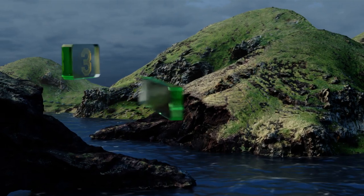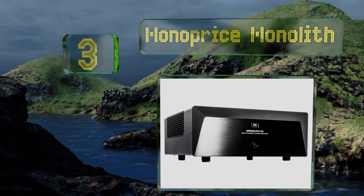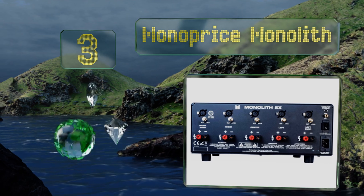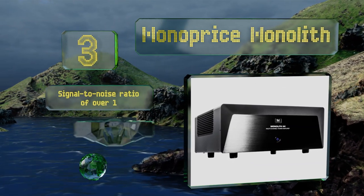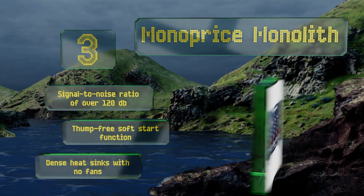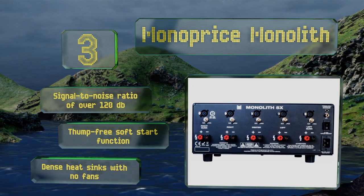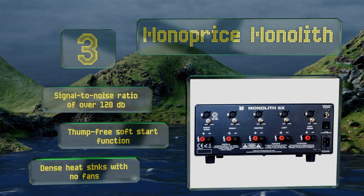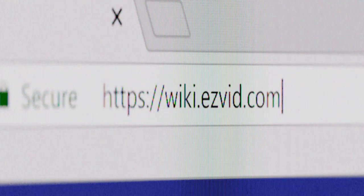Nearing the top of our list at number three, offered with up to seven channels, the Monoprice Monolith boasts a clean internal construction, close tolerances, and a resilient powder-coated finish. It consistently produces a powerful current at eight or four ohms and is safe even if impedance drops lower for short periods. It boasts a signal-to-noise ratio of over 120 decibels, a thump-free soft start function, and dense heat sinks with no fans.